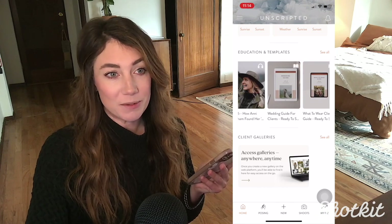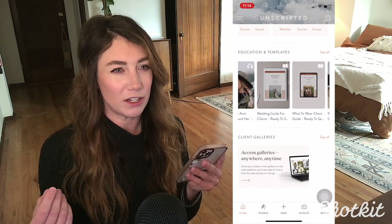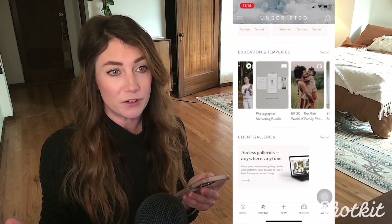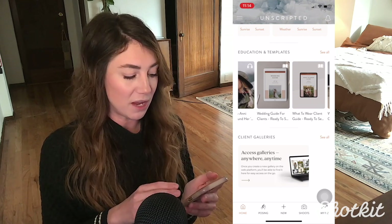Another really cool thing is Unscripted actually has a gallery hosting service, kind of like Pixie Set and PickTime, and you can use that through their desktop app. We'll get into that a little bit later, but if you have any client galleries uploaded with them, they will appear right down here. Now we're going to get into what each of these functions do. First, I'm going to talk about the posing and prompt component of Unscripted.